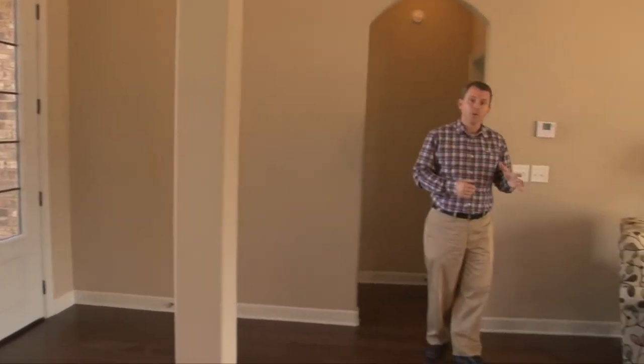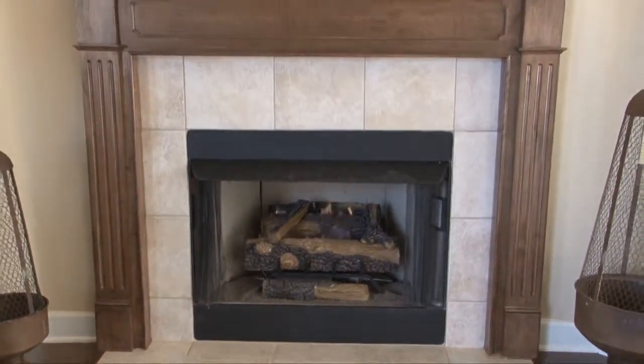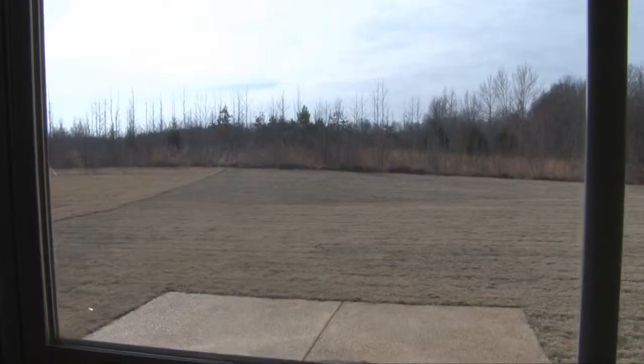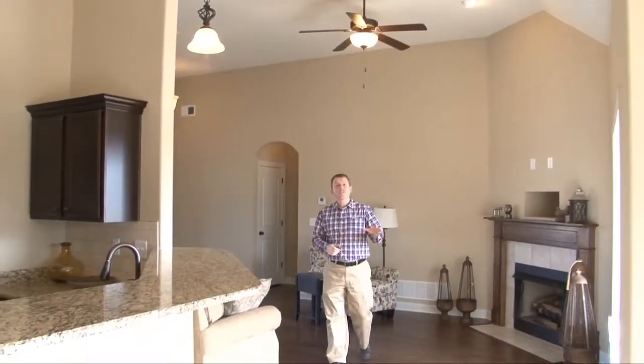The formal dining and entry open to the great room, where you'll find wood floors, corner tile-wrapped fireplace, TV component nook, ceiling fan, and two wood-trimmed windows offering great views of the rear lawn.